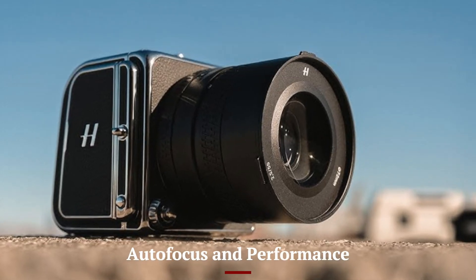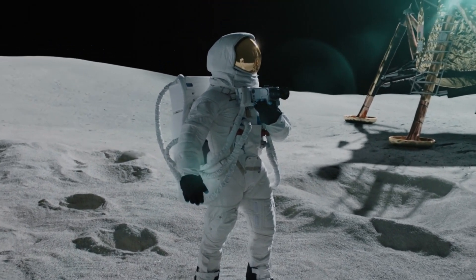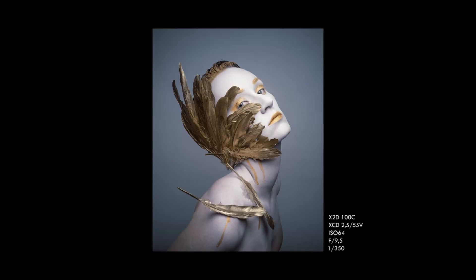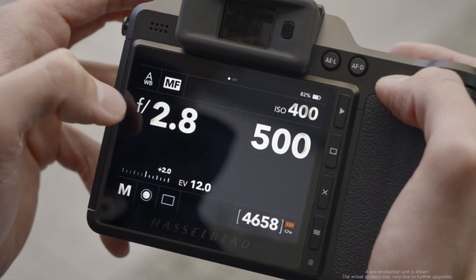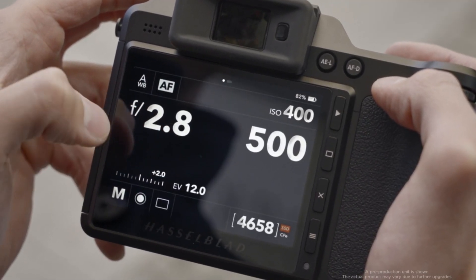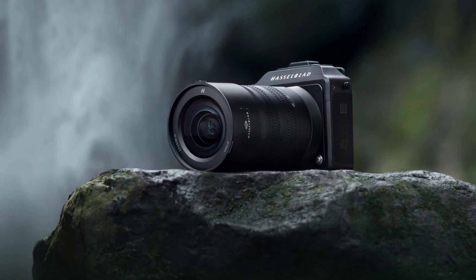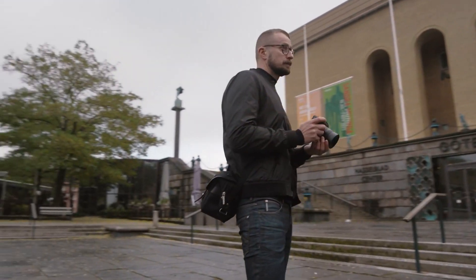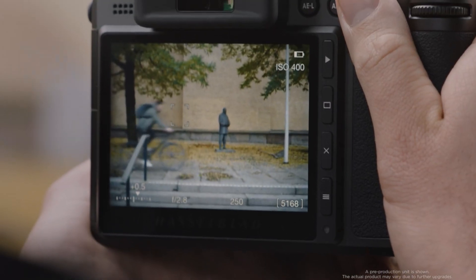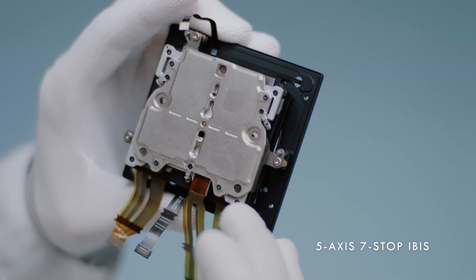The Hasselblad X3D-150C improves upon its predecessor with an enhanced autofocus system, making medium format shooting more efficient than ever. It features a sophisticated phase-detection autofocus (PDAF) system that ensures faster and more precise focusing, even in challenging lighting conditions. This upgrade is particularly useful for portrait and fashion photographers who need accuracy and reliability. The camera's burst shooting speed is also improved, allowing for more flexibility when capturing action or dynamic compositions. Despite being a high-resolution medium format camera, the X3D-150C maintains a smooth and responsive user experience, making it suitable for both studio and outdoor photography.